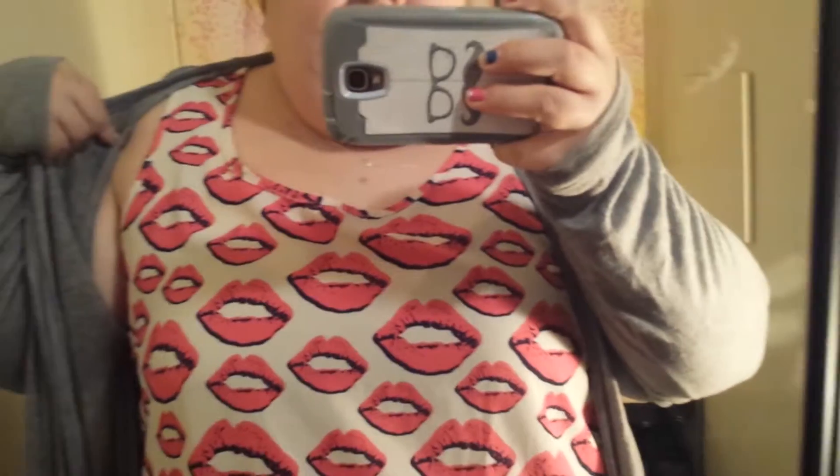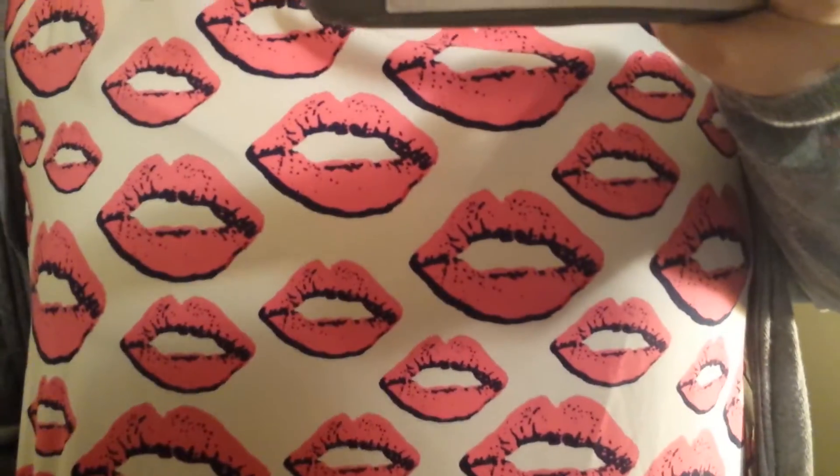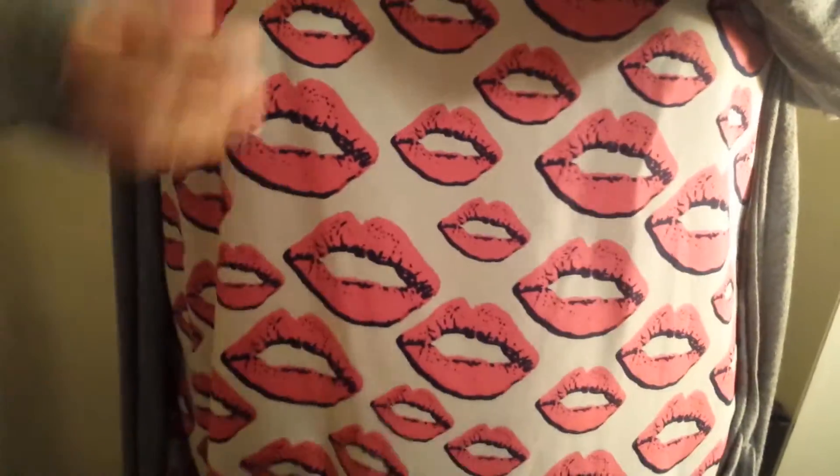Today I am wearing this cream colored tank top that is from Torrid. It's got these pink lip prints all over it, and it is a chiffon type material. There's not any stretch to it.